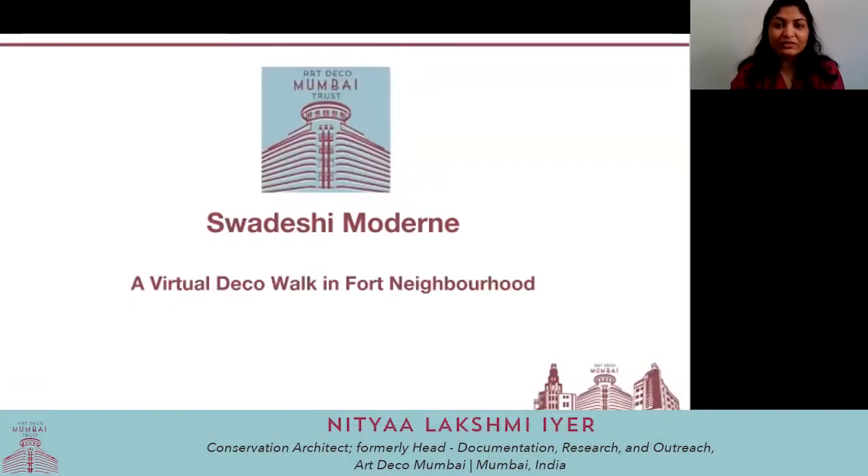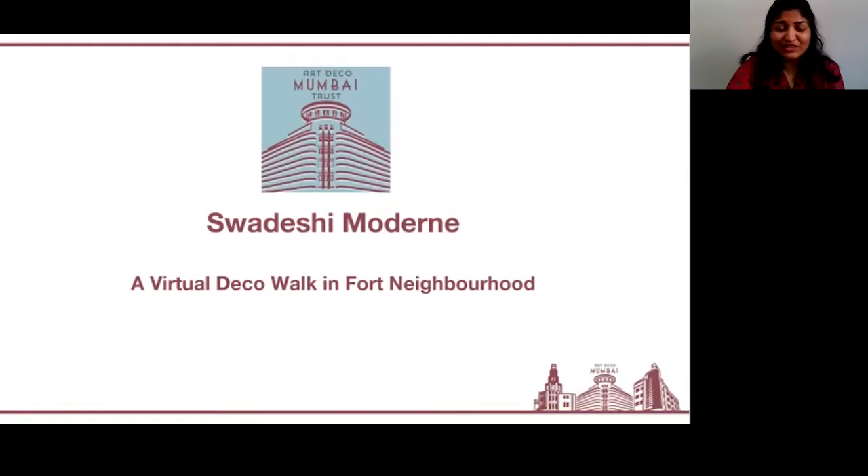On this tour today, we will be exploring one of the most underrated Art Deco ensembles in the city, even the most underappreciated one. But before we get started with that, let's get to know the context a little better.